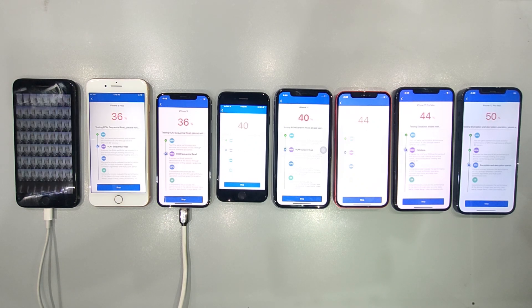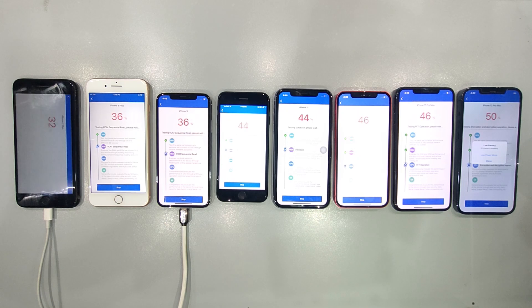Let's get started. And now, the moment you've been waiting for, the Antutu benchmark test. We're running the test on each iPhone model to get an in-depth look at their raw power. Keep your eyes peeled for those scores. They're about to tell us a fascinating story of performance evolution.